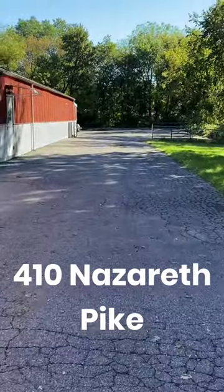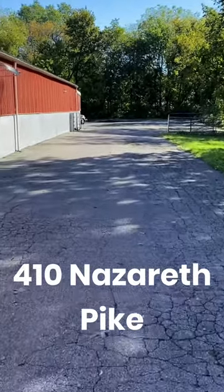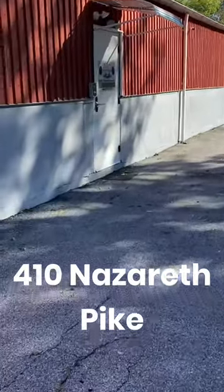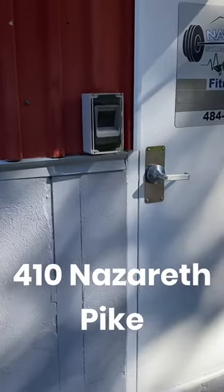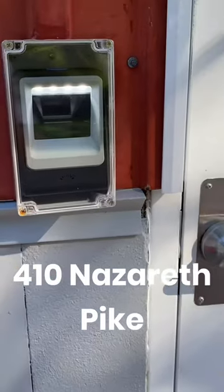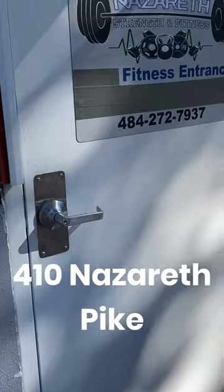If you are a gym member just coming to work out on your own time, your entrance will be right here. You'll need your key card on your phone on the app Rhino Fit. Come up to the system here, put your little barcode in, wait two to three seconds, and then the door will open. This is the fitness entrance.